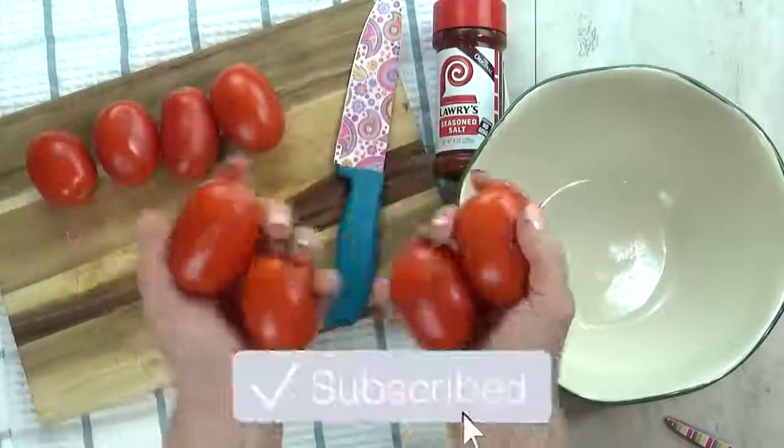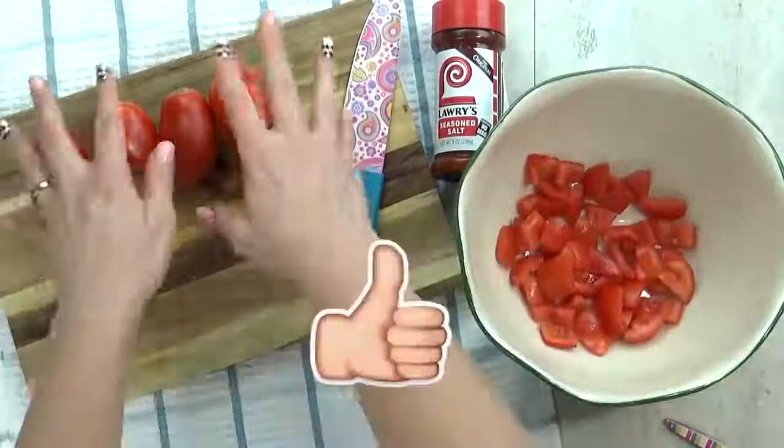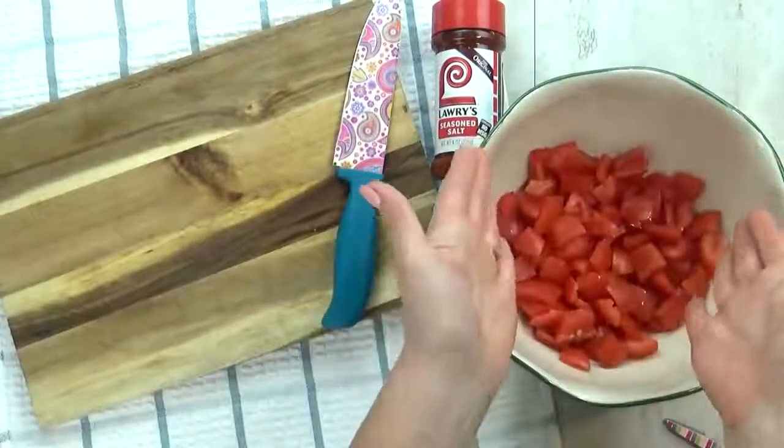Don't forget to hit that red subscribe button and go ahead and give this video a big thumbs up if you love fun lunch ideas. Now let's get started.